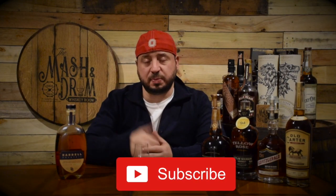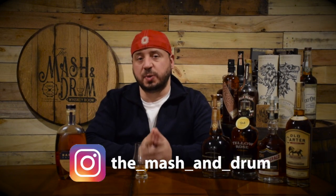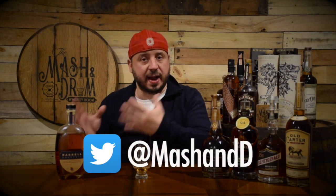Thanks again for dropping by the Mash and Drum Whiskey Room. Really appreciate you coming by and watching this review for Bow Craft Spirits Dovetail. I loved it, as you can tell. If you haven't yet, please hit the subscribe button below and the like button. You can find me on Instagram and on Twitter. Let me know what your favorite Bow Craft Spirits bottle is, what batch, if you've had Dovetail, what you think. Love talking with you guys. And as I always say, it is not about the whiskey — it is the people you share it with. Cheers everyone and I'll see you next time.